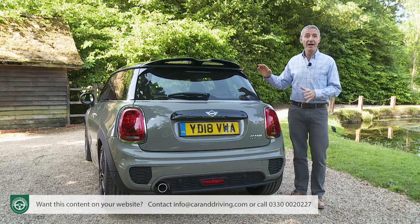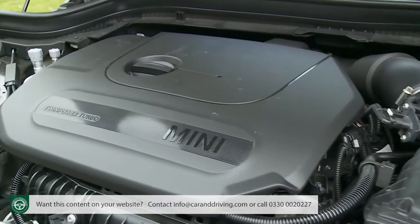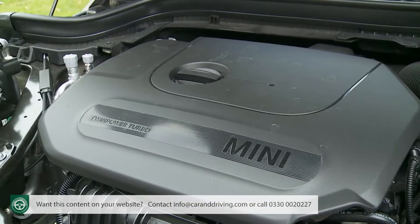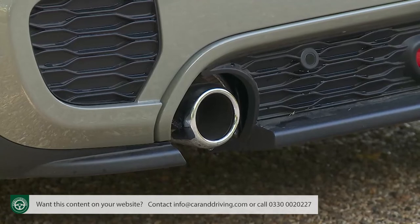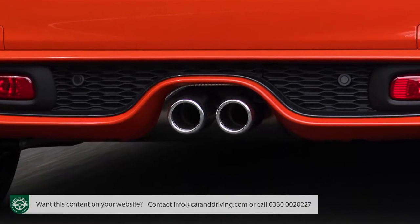It's here at the rear where it's easiest to identify whether the Mini you're looking at uses three or four-cylinder power. The smaller 1.5-litre engine features a single left-side exhaust, while the larger four-cylinder unit comes with a more potent lower diffuser incorporating a couple of central tailpipes.